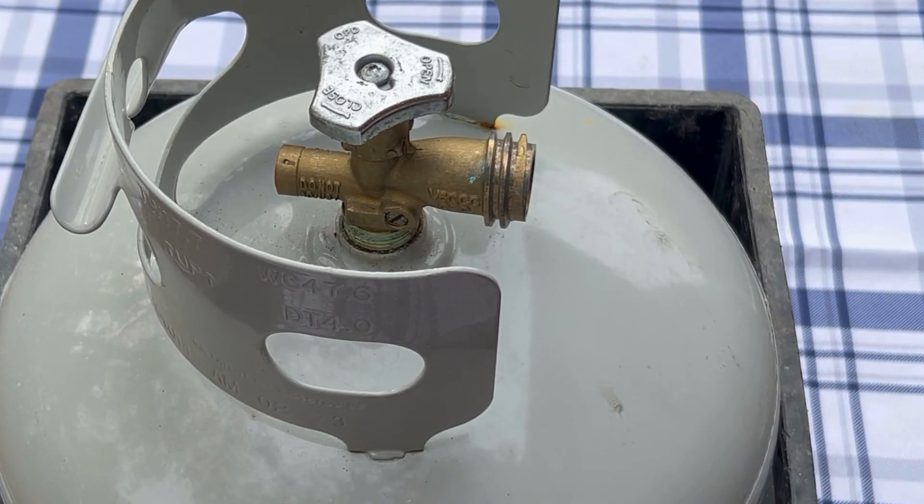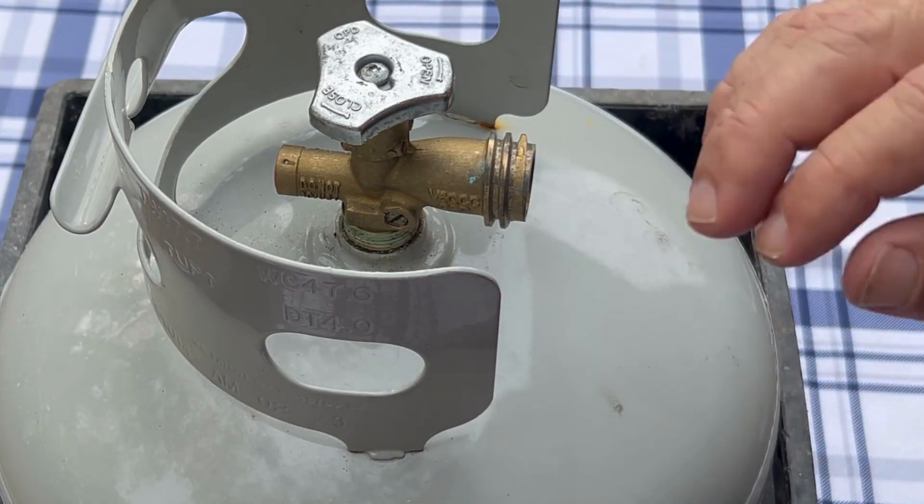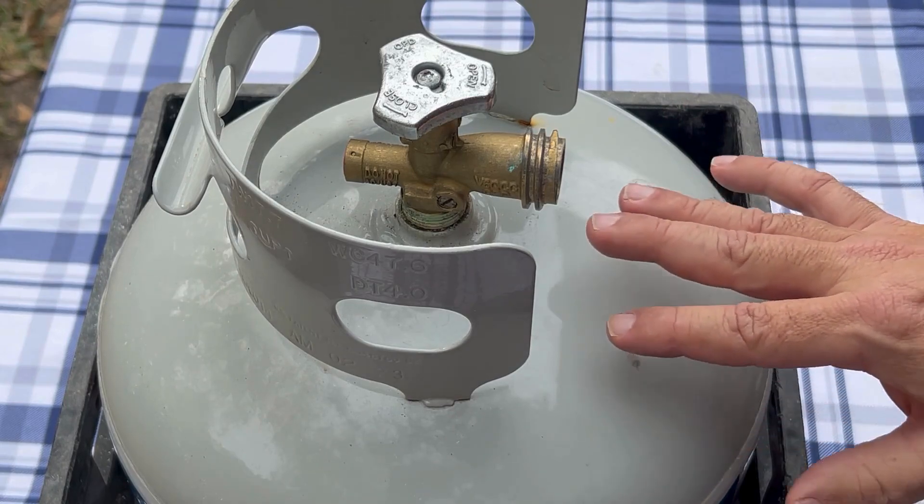You might also smell a little bit of propane gas, and that's okay as long as you're in a ventilated area. Just get it out of the heat and out of the sun.